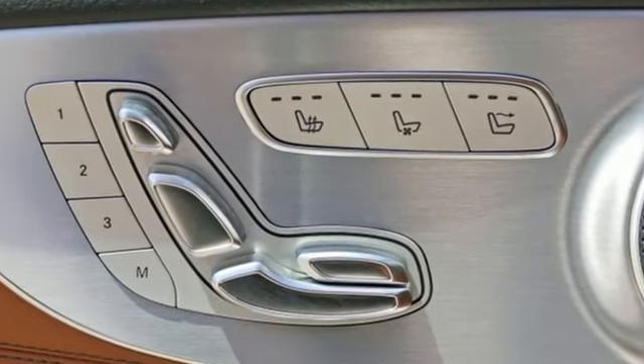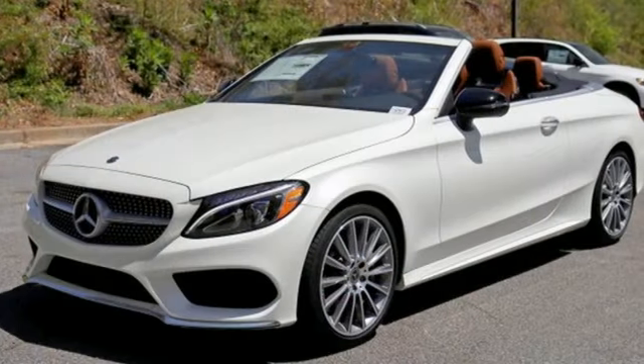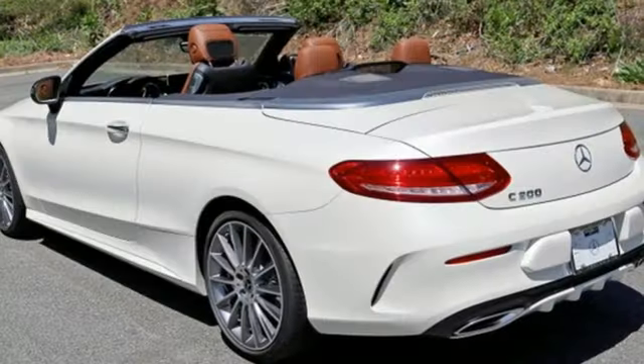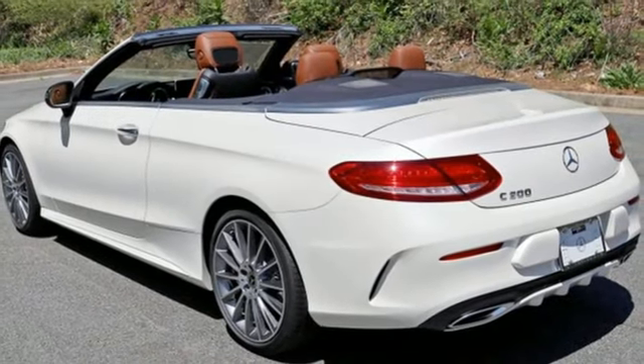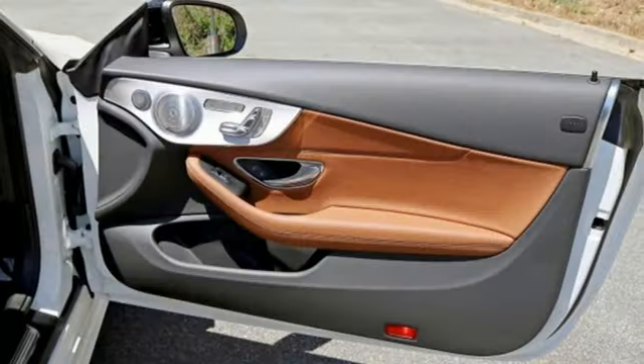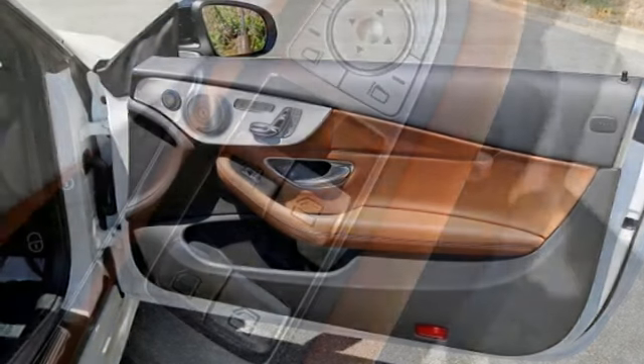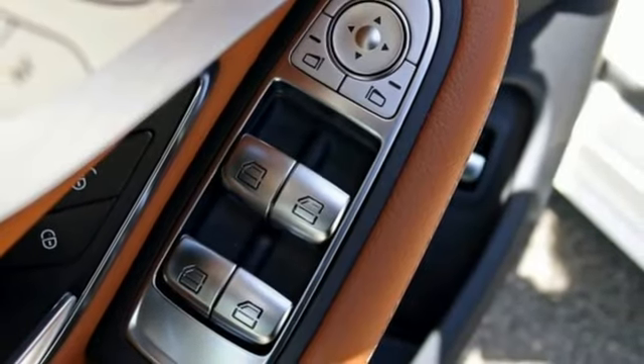The cockpit is focused on you so you can fully experience the joy of driving. Personalize your turbo engine's response with Dynamic Select and its five driving modes. Information is laid out clearly on the dual high-resolution screens and standard safety features abound with Collision Prevention Assist Plus, Attention Assist and Pre-Safe.